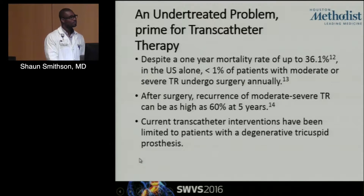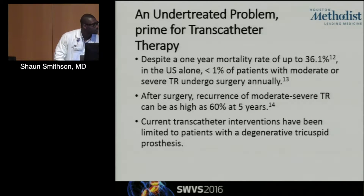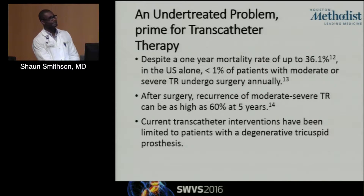Post MitraClip — you said three clips — so what was the mean diastolic gradient? The mean diastolic gradient was five. But five at rest during an echo, and we don't really know the ambulatory diastolic gradient when they're walking.